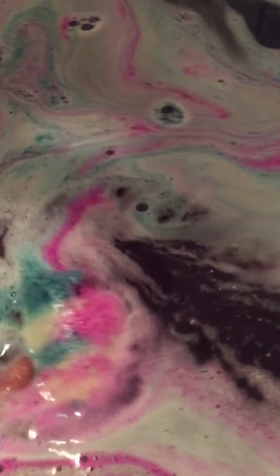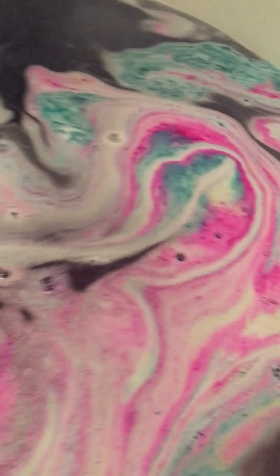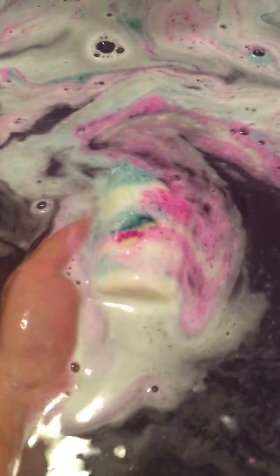It's got glitter — I didn't think it had glitter. All of her bombs are beautiful. Like, look at this. Look at this art — yes, in the bath. Beautiful. And look at the color. I love it.